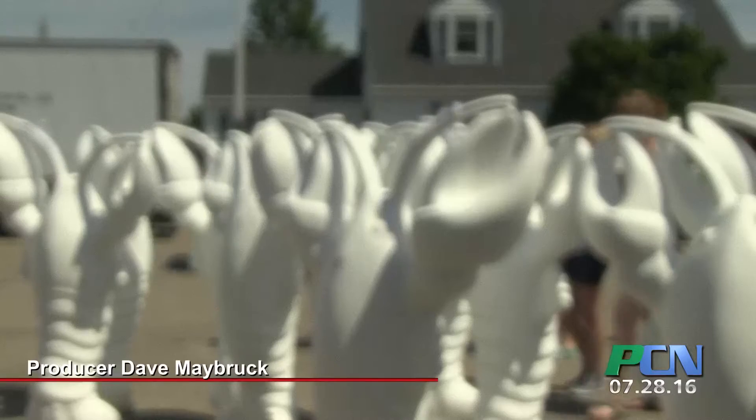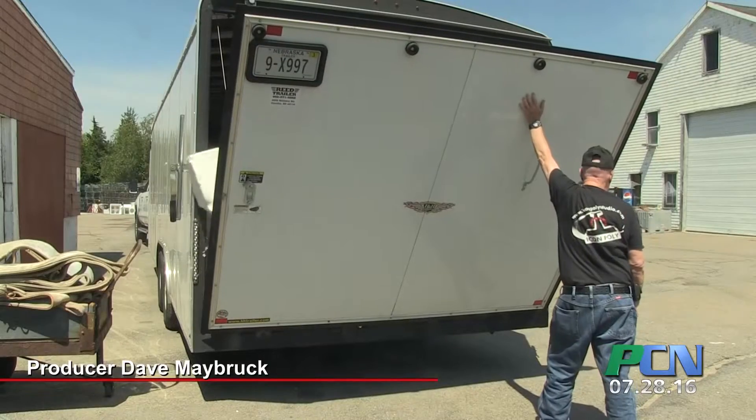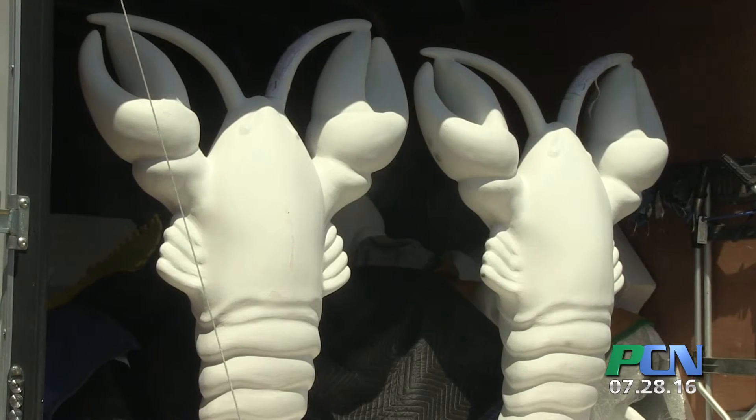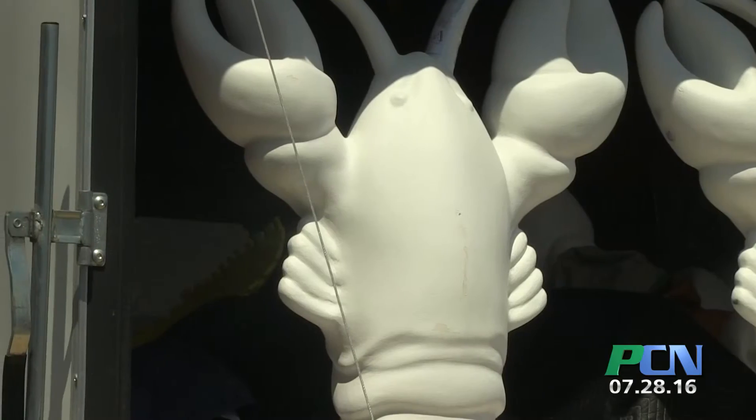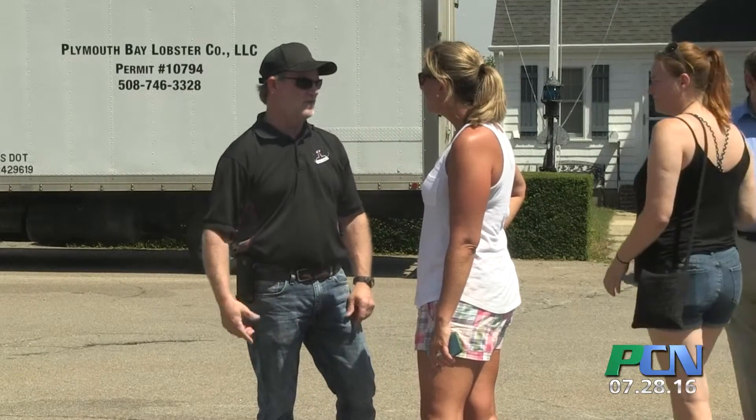PCN went to the grand launching event for this kickoff. So today our lobsters finally arrived. It's a public art display that's going to be happening throughout the entire Plymouth community. We have 28 5-foot tall fiberglass lobsters that you can see behind me, sponsored by different local businesses and painted by local artists.